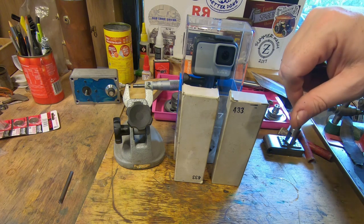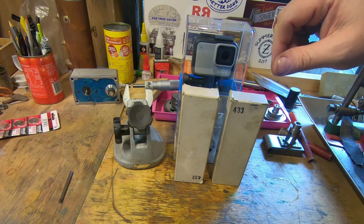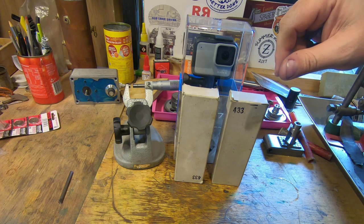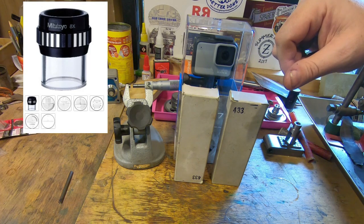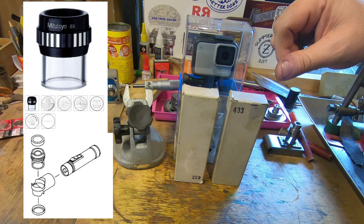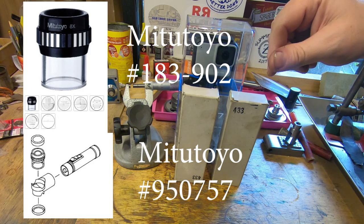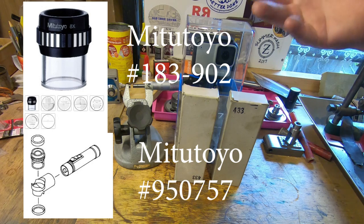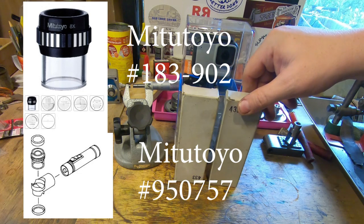The other prize has been donated by a mysterious viewer — I'm not going to mention names because he asked me not to — but it's a Michi Toyo optical comparator set: an optical loupe, a set of graduated scales, and an illuminator. I'll put the part numbers up so you can have a look. It's a wonderful thing and thank you to our mystery donor — that's really appreciated. So we'll be able to give out two prizes for the finished tool, which is really nice.